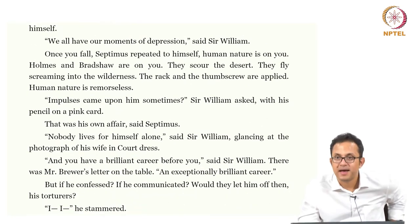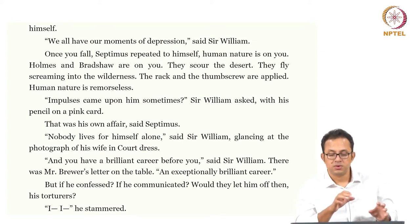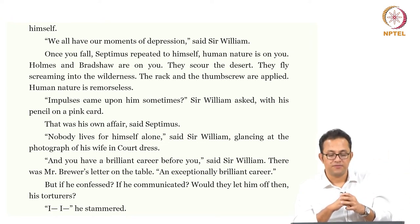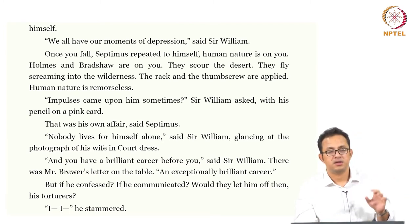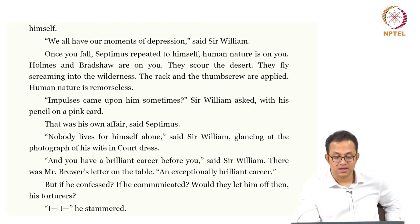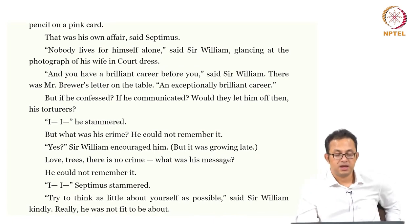Then he gives more man-talk to Septimus: 'You have a brilliant career ahead of you,' says Sir William, noting Mr. Brewer's letter on the table — an exceptionally brilliant career. Again, look at the way in which different narratives are connected: Mr. Brewer, who belongs to another narrative, enters this narrative through a letter on the table of Sir William when he is talking to Septimus Smith. All these different markers of connection are important, with the Big Ben banging away and connecting every little space-time into one standardized display and sound of time.